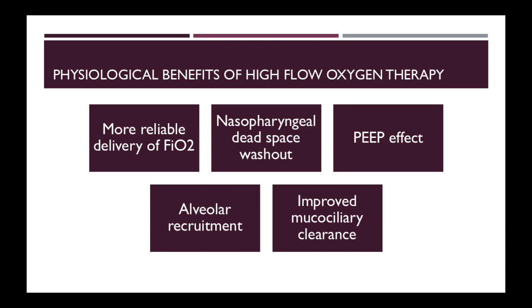These are the physiological benefits of high flow oxygen therapy. There is a more reliable delivery of FiO2 because there is less entrainment of room air due to the higher flow rates. The higher flow rates also wash out the dead space in the nasal pharynx and result in less carbon dioxide re-breathing.